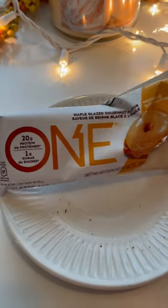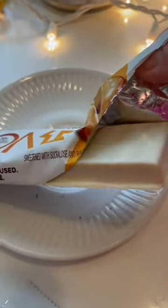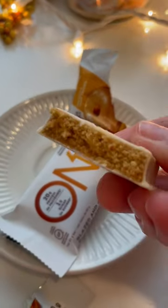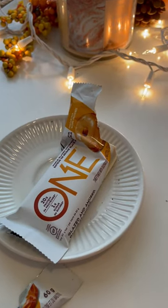Today's taste test is one brand maple glazed doughnut flavor protein bar. It looks really, really appealing — it has like a white chocolate coating. Let's try. Oh, it smells very maple-y. I like that it has 20 grams of protein.